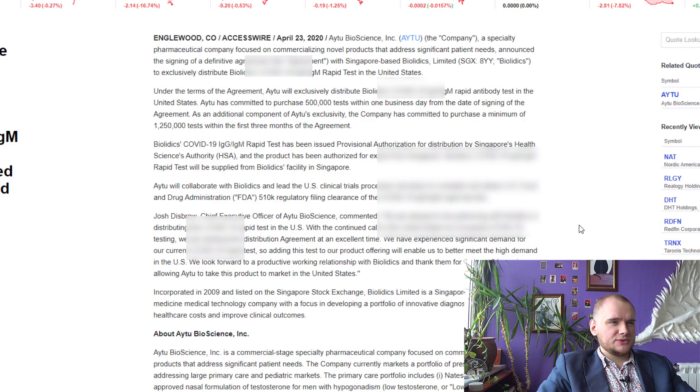AYTU will exclusively distribute Biolytics tests and the minimum purchase amount is 1,025,000 tests. On the first view, it looks amazing. In normal conditions, the test costs around 50 cents. But now in the United States, they have a huge problem with tests, and I think the maximum price they can sell it will be like 5 dollars.